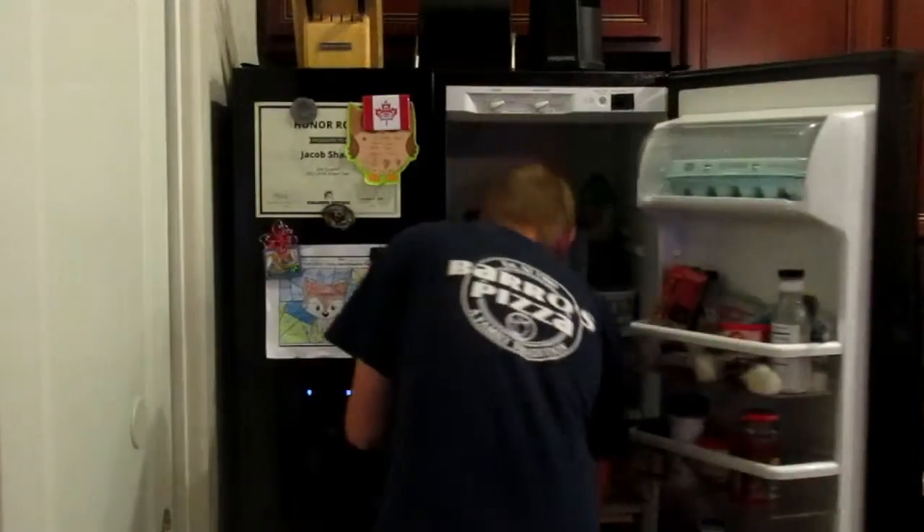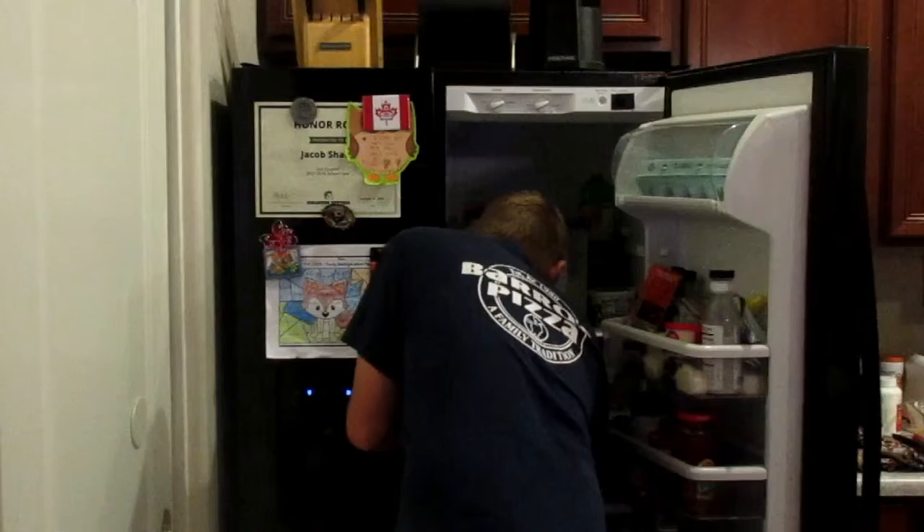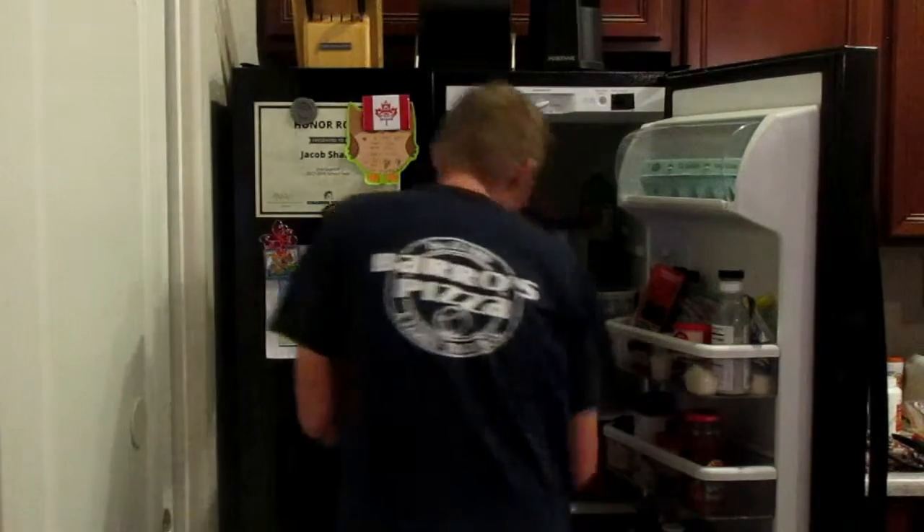Then I usually go and get myself some dinner that's in the fridge. Like last night, I got pizza.